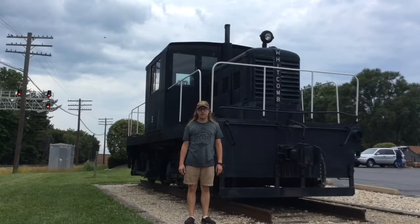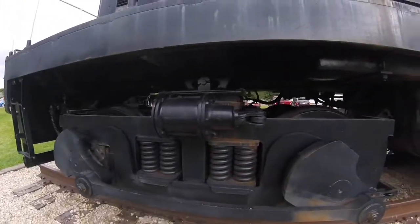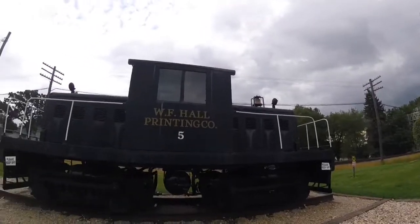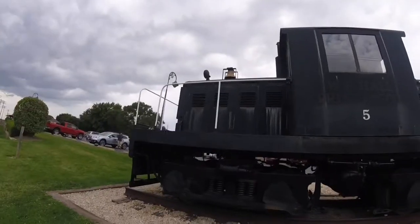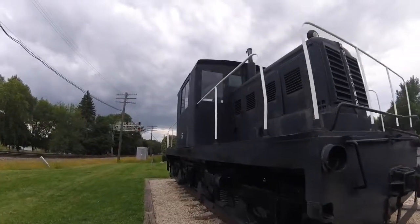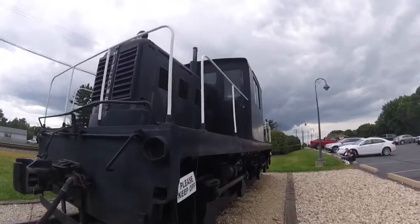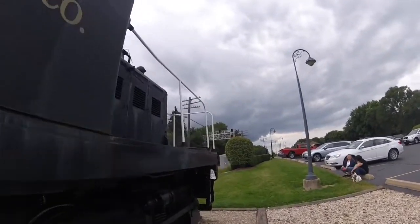What you see right behind me is the WF Printing Hall Company 5. The William Franklin Hall Printing Company 5 was built by the Whitcomb Locomotive Works in Rochelle, Illinois, in 1946. It is the 60,695th diesel locomotive built by that factory and is a 50-ton center cab type diesel locomotive.